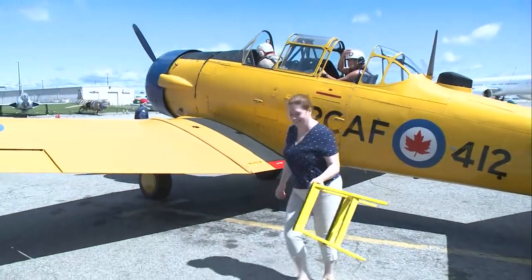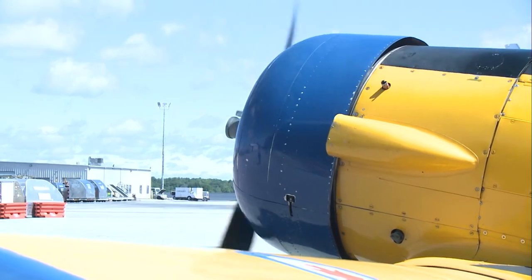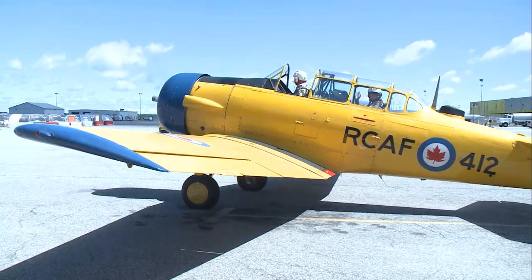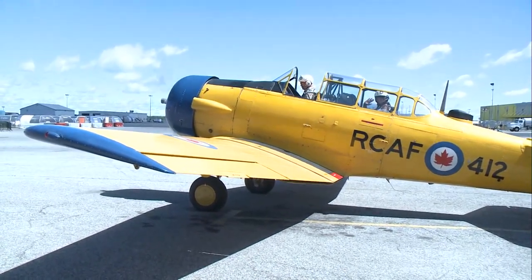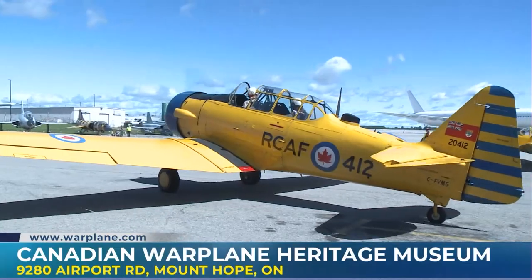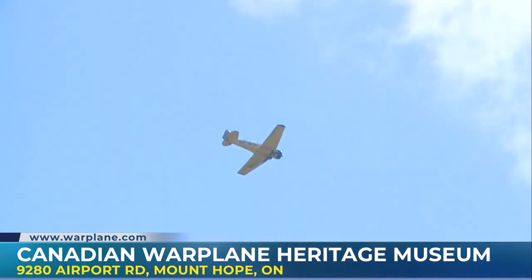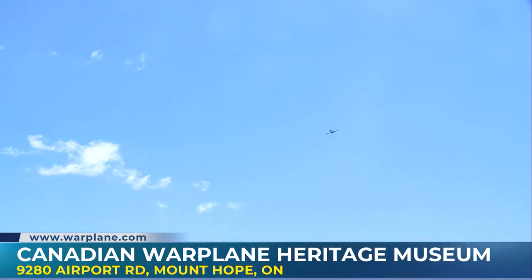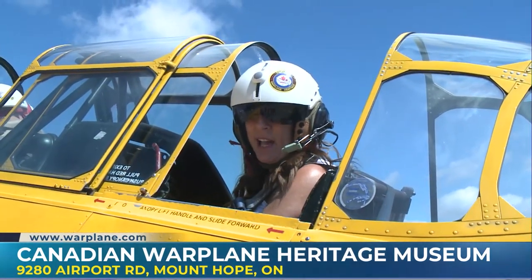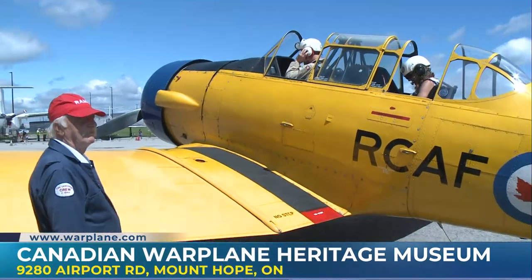I'm going to close my hatch now — they taught me how to do it. Maverick style. All right, let's do this. That was amazing! Come here — fly in the planes. You will not regret it!